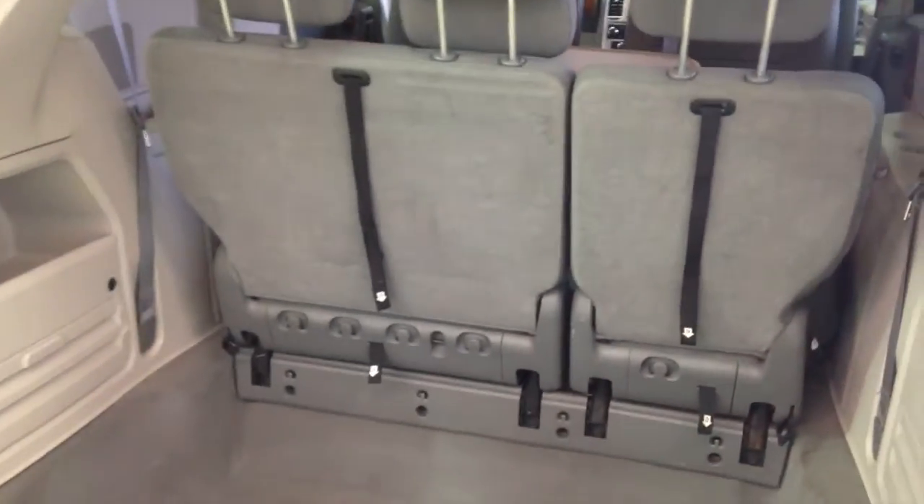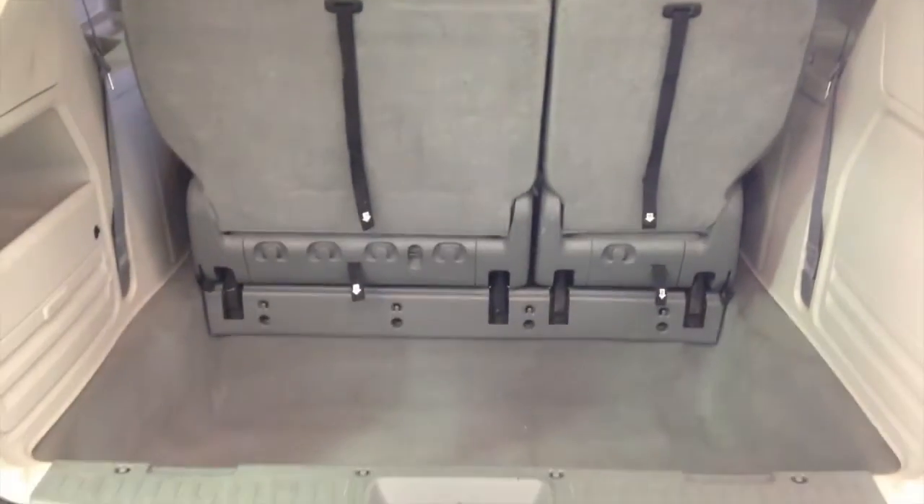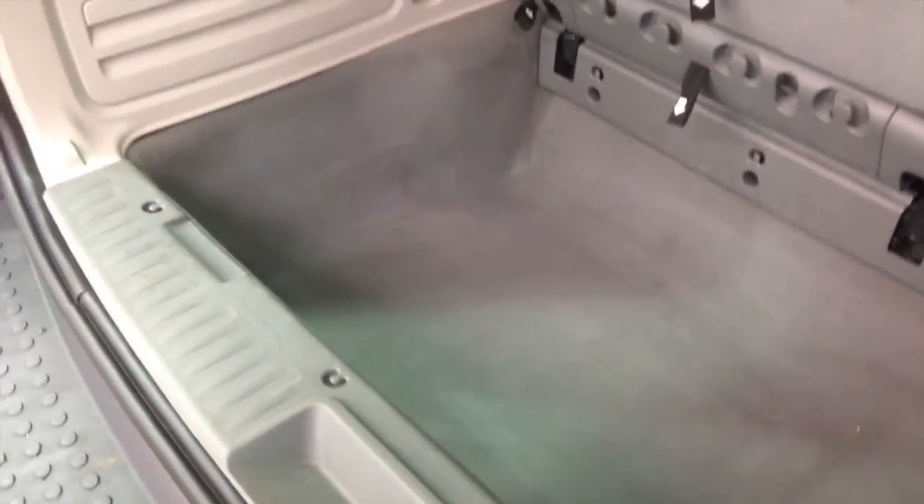This van does not have the stow and go third row seating, but it does have the swivel and go rear seating. Nice deep storage well. It is a power lift gate as well.